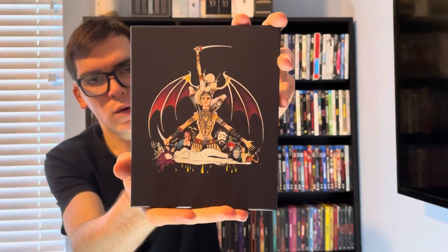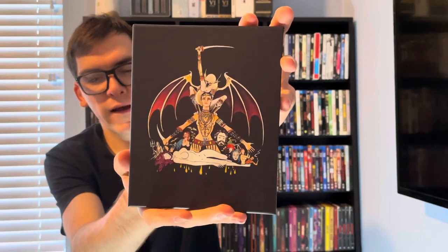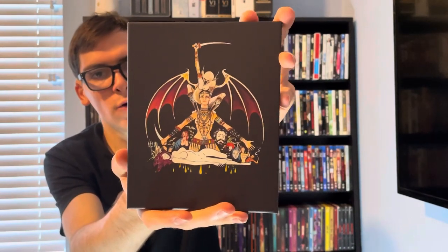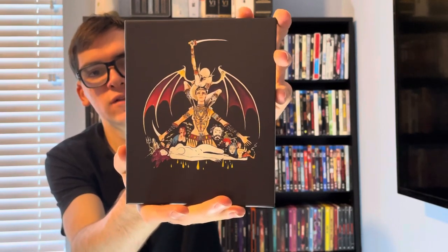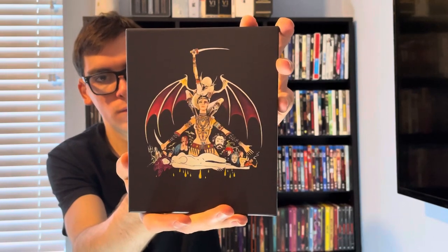So yeah, movie collectors, that was my quick unboxing for The Rape of the Vampire on Blu-ray. If you liked this video, please like, comment, and subscribe. Let me know in the comment section below what's your favorite vampire movie of all time, and your favorite series as well. Thank you.